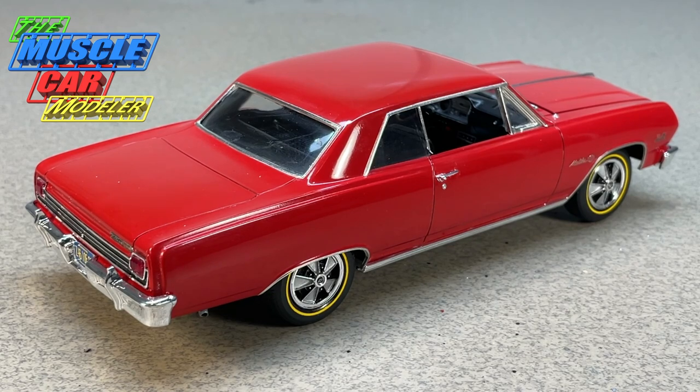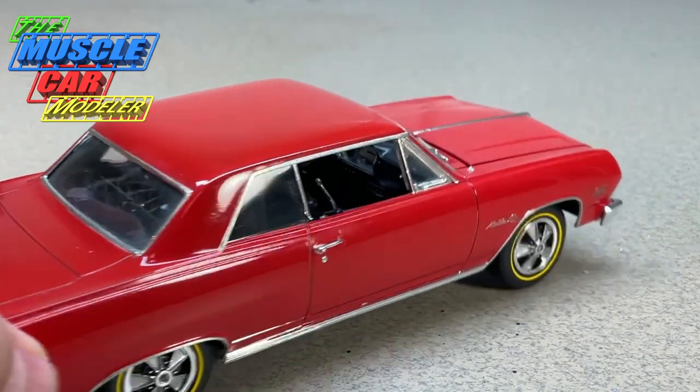The Z16 had a special version of the 396 — pretty much the same engine as the L78, so it was the high-horsepower monster — but it was rated at 375 horsepower. It had hydraulic lifters and a hydraulic cam, which was really the only difference. It had all the same special valves and everything the L78 had, just with a much milder cam.